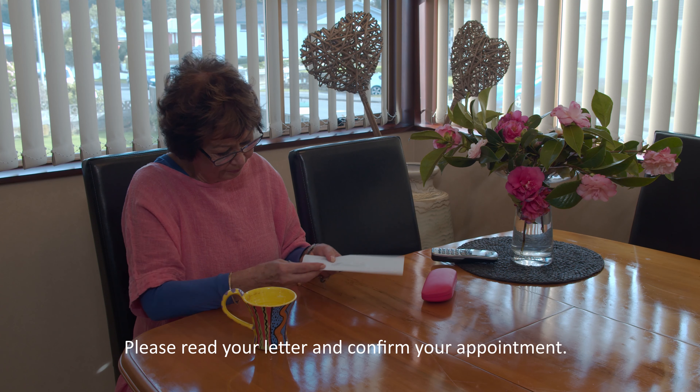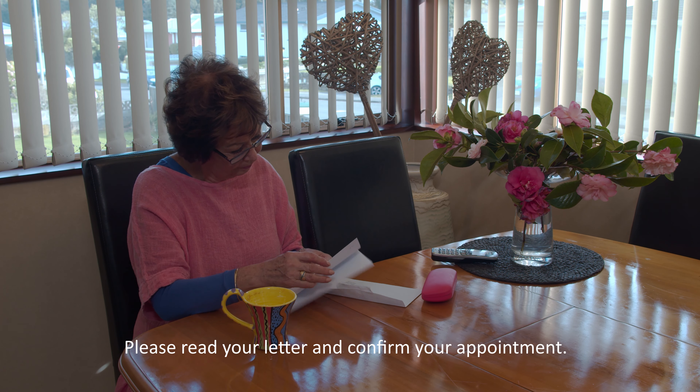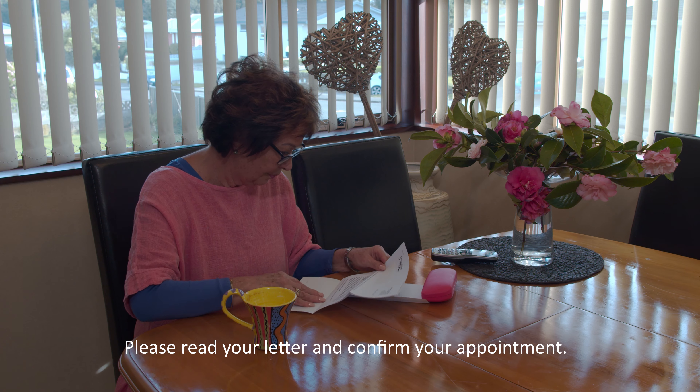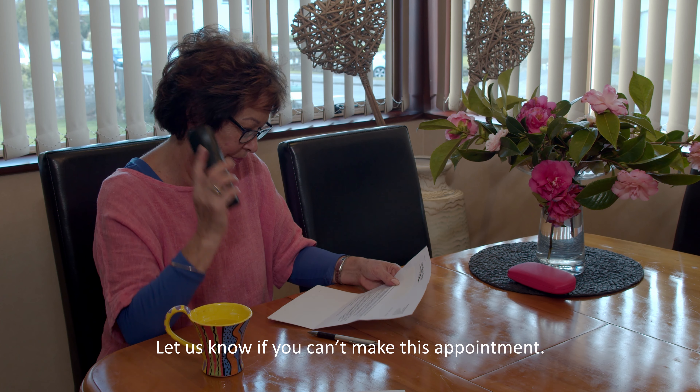If you're an outpatient, you will receive your appointment by letter. Please read this carefully as you may need to confirm your appointment. If you're unable to make your appointment, please ring the contact number on your letter and let us know.